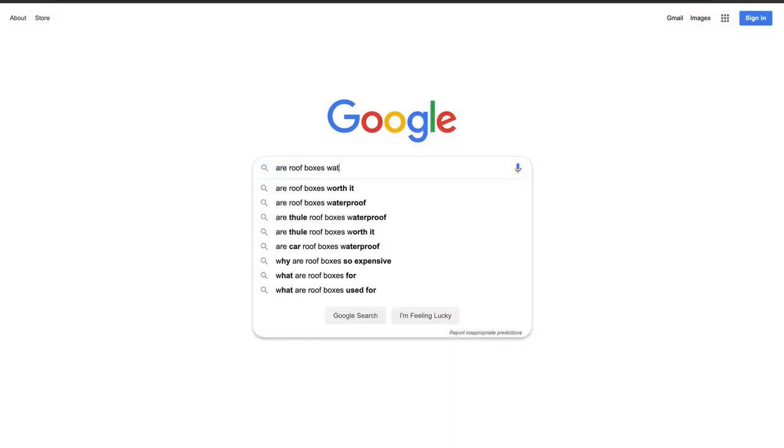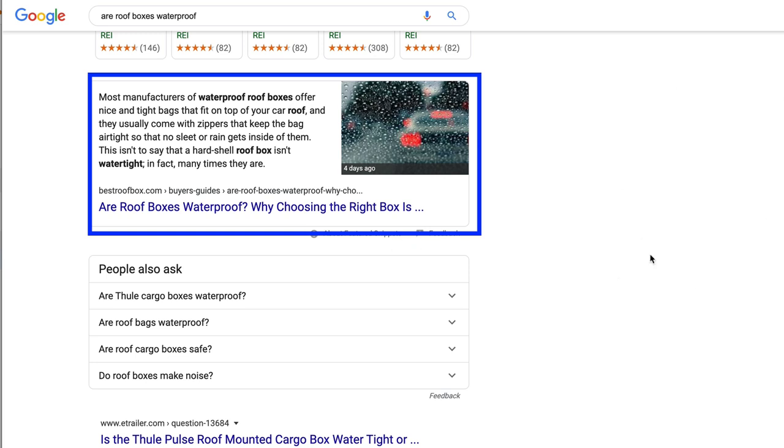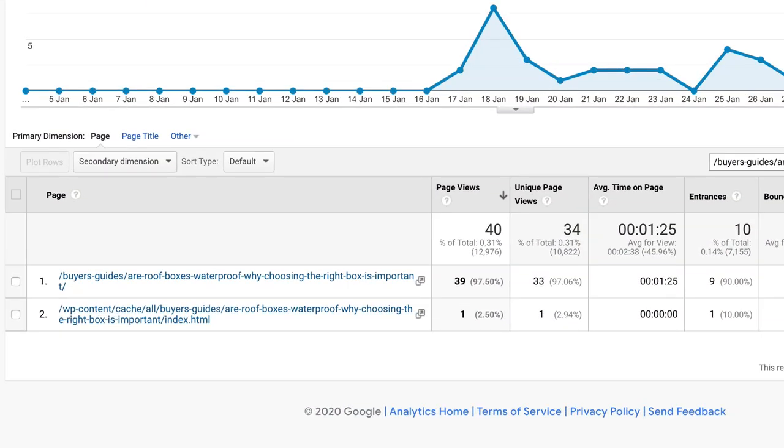I did a few more searches on Google. I'm doing these searches in incognito mode in Google Chrome, and I'm also connected to a VPN so that I appear to be in the US, to give me an accurate picture of what the search results actually look like. The next search I did was around the waterproof article — the full search was 'are roof boxes waterproof?' Again, a fantastic result: top of page one with the snippet. The numbers weren't quite as impressive as the car wash one, which had been up quite a bit longer, but still impressive with 40 views and 10 entrances.